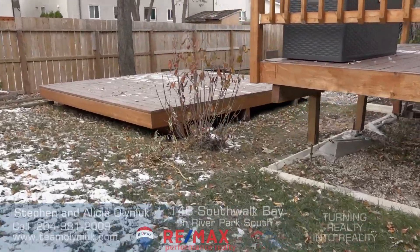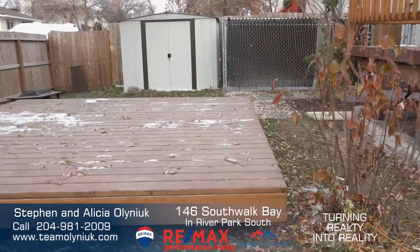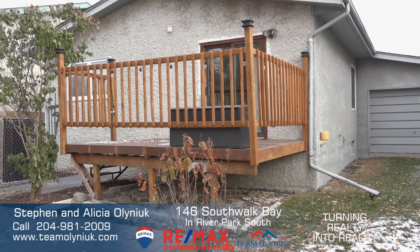The great thing about this backyard too — it's completely fenced, it has two decks. The lower deck you could put a gazebo on, and the real cool thing is the garage has got a drive-thru door. It's a second door on the back of the garage.